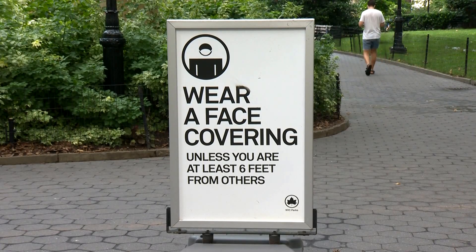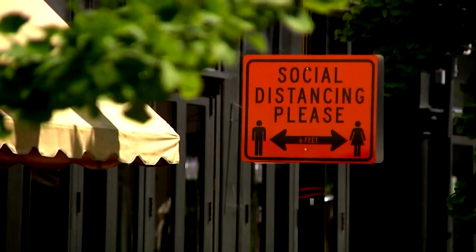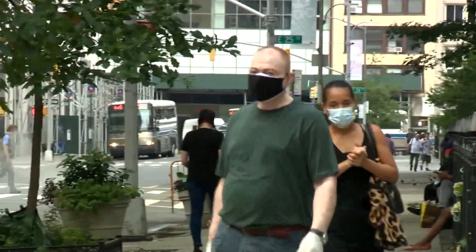Experts also emphasize that masks are just one barrier and that we still need to wash hands, keep social distance, and avoid crowded indoor spaces to limit the spread of the virus. Naomi Ruckham, CBS News, New York.